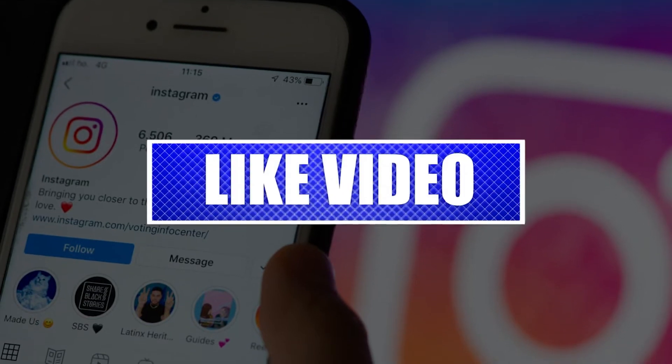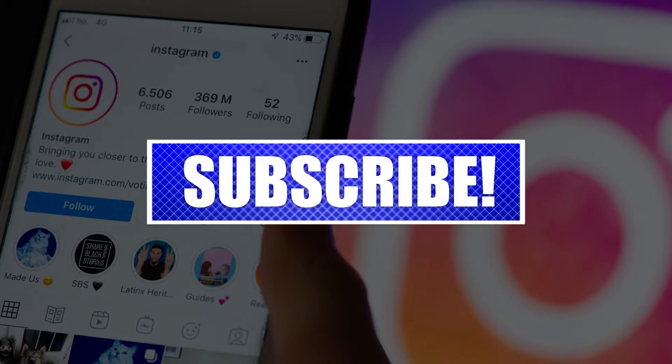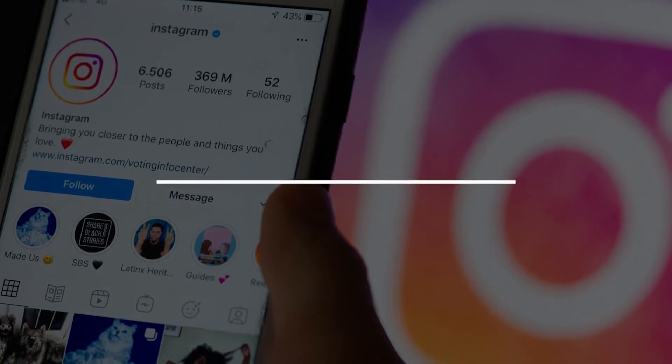Please like and share our videos to help those who have the same issue so that we can help them too. Once you're done, let's begin.